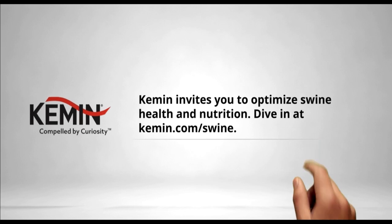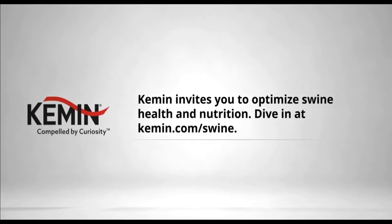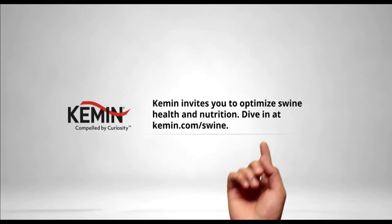Kemin calls all swine experts. You already know the key to a profitable swine operation is healthy, productive pigs. Our team of swine experts are driven by curiosity to create science-backed ingredients and solutions that help you maintain feed and water quality, improve intestinal health, optimize nutrition, and eliminate pathogens. Learn more today at Kemin.com/swine.